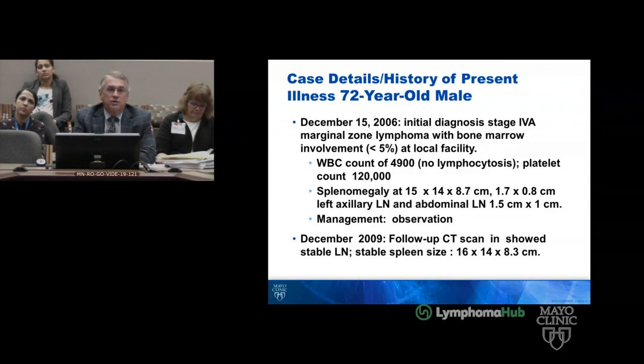There was no lymphocytosis. The platelet count then was 120,000. The spleen was 15 by 14 by 8.7. By December of 2009, about three years later, the CT was stable at 16 by 14 by 8.3 centimeters.